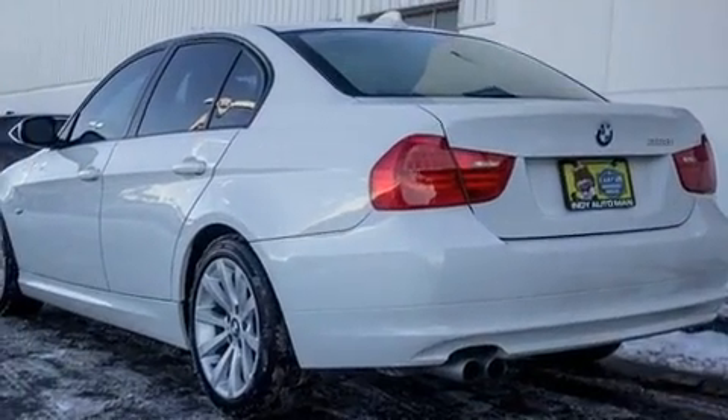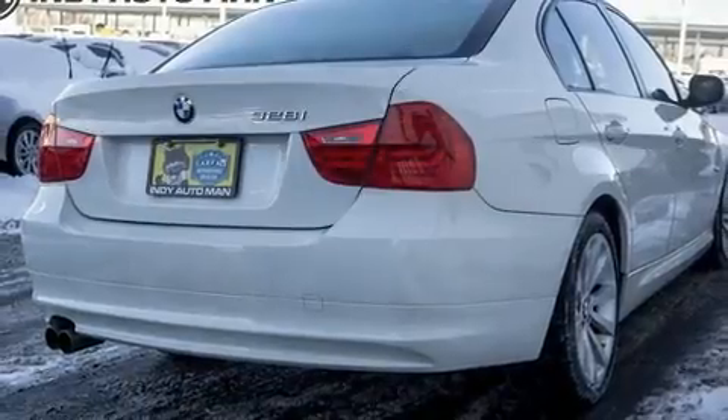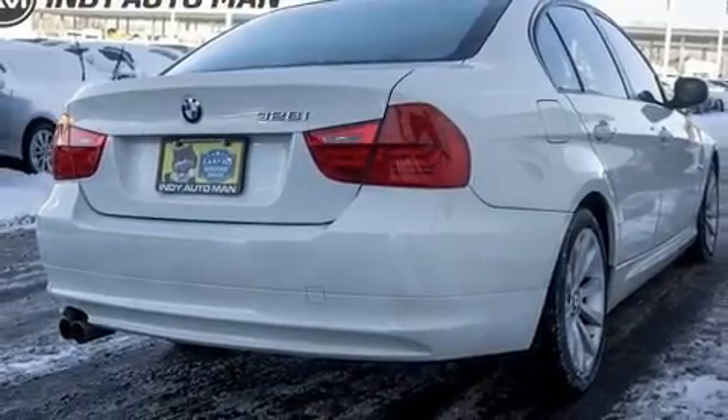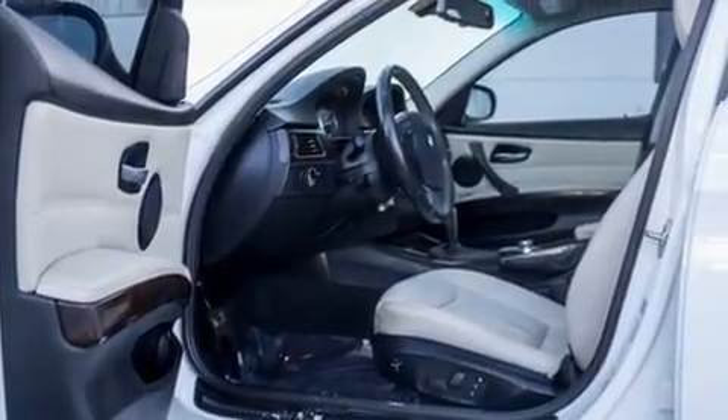A wealth of standard features mean that you no longer have to sacrifice, such as remote keyless entry, a tachometer, a trip computer, fully automatic headlights, heated door mirrors, and air conditioning.